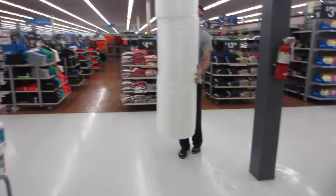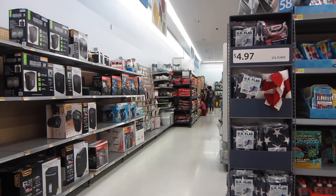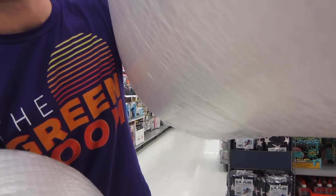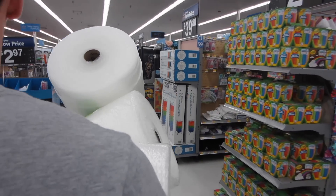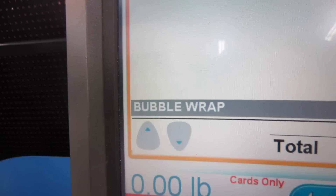That was so dangerous — I picked up the camera with my bubble wrap hands and I really thought it was gonna fall. A stranger walked by and said, 'That's odd, your shirt says the green room but that shirt is purple.' So funny — we're walking minding our own bubble wrap business and homeboy calls it out. Bubble wrap, seven bucks.